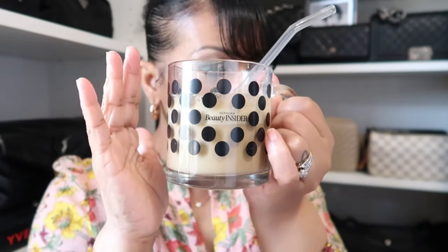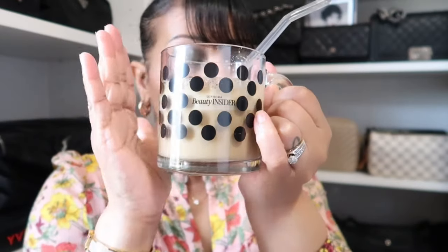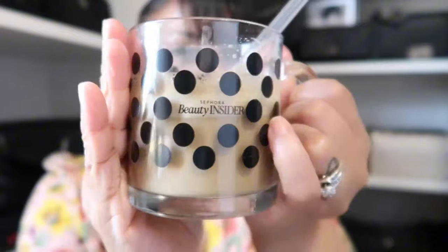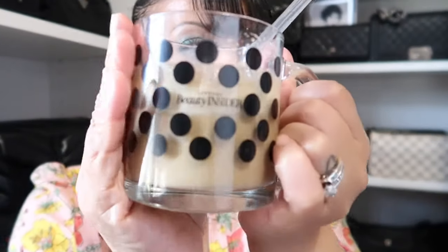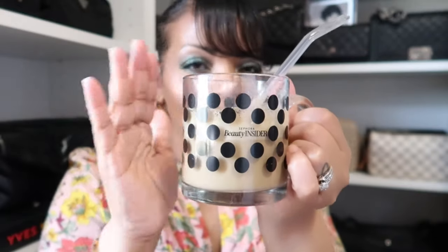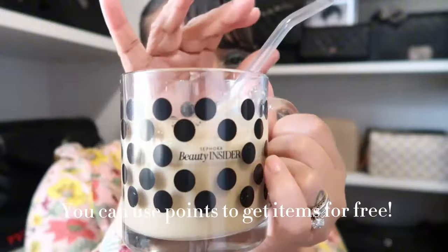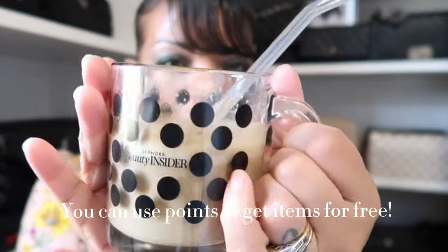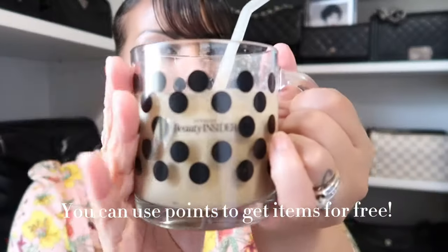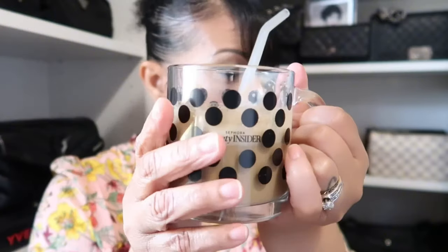I'm going to try to go through it as fast as I can. I'm starting this off with my little Sephora Beauty Insider mug that I got for free years ago — you can get these types of things from Sephora, along with this straw that came in a three-pack. They have these little perks you can get online and in store.